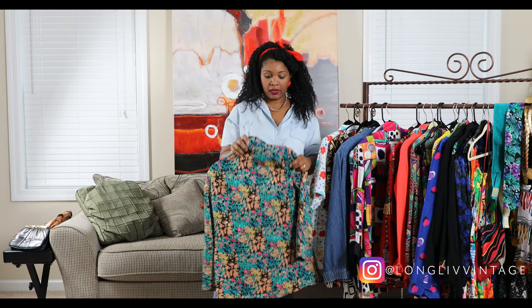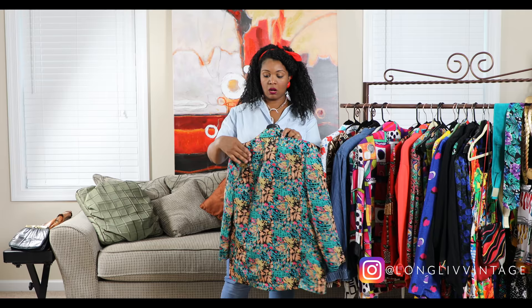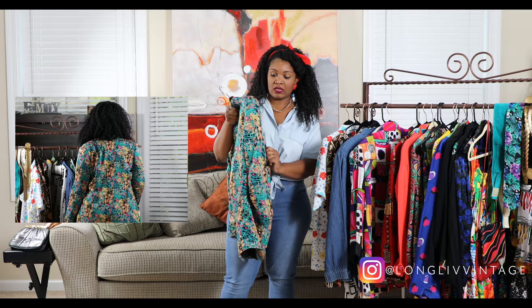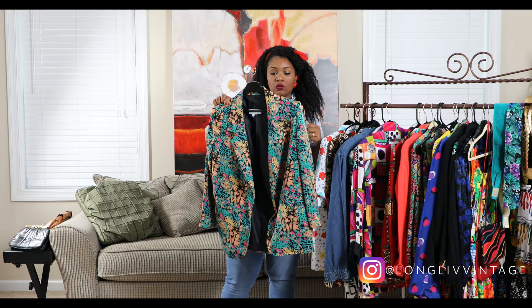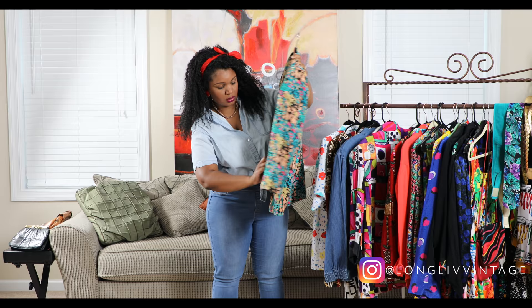This next one is a blazer as well — very colorful with built-in shoulder pads, which I like because shoulder pads provide structure to a blazer. This one has like paint brush stroke patterns — aqua, pink, rose, and gold. It has one button closure and real pockets in the front, so it's really cute.